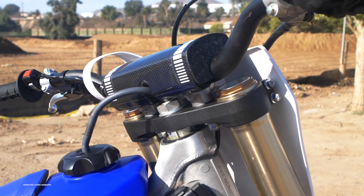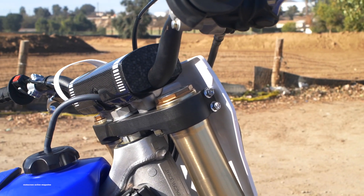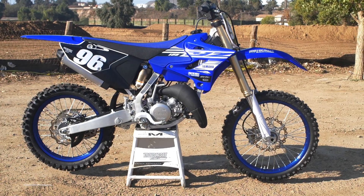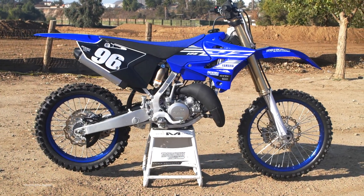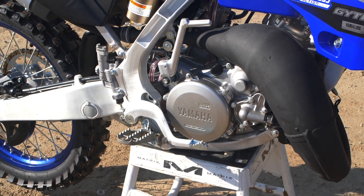The SSS stands for Speed Sensitive System and it gives the forks a more linear damping curve, which means it starts out firm and steadily gets firmer as it goes. There are no dips in the damping curve and this gives the stock forks an awesome smooth feel on the track. In 2006 we absolutely loved this bike and we still have a soft spot for the two-stroke, but it's slowly being left behind.